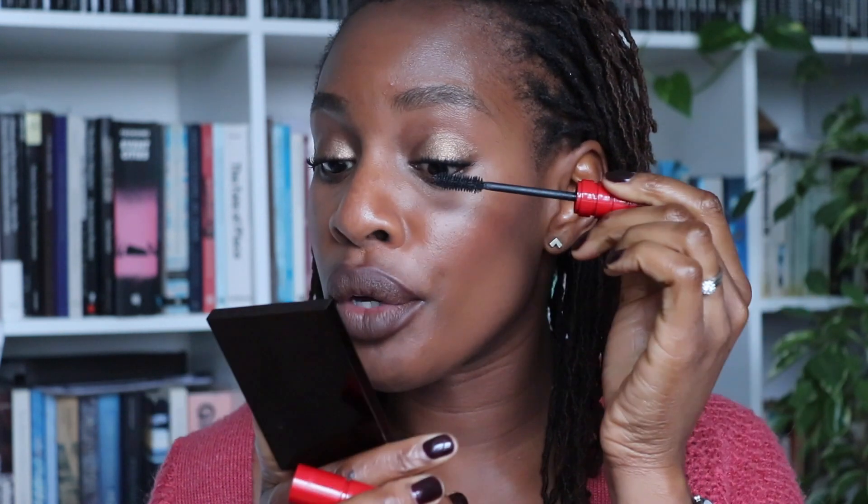Yeah, that looks good - I love it! So nice. Now I'm going to put some more mascara on because I really want more mascara. I feel like sometimes when your makeup is really simple, you can afford to go a bit over the top in some areas. And do I put highlighter on? I don't think it needs it today.